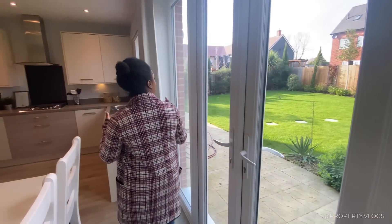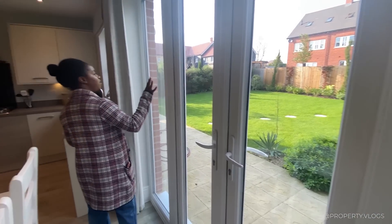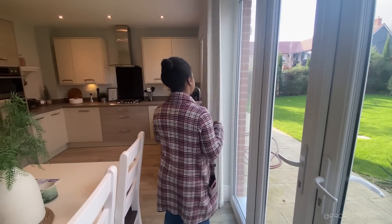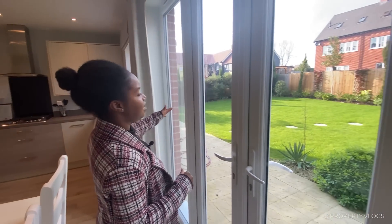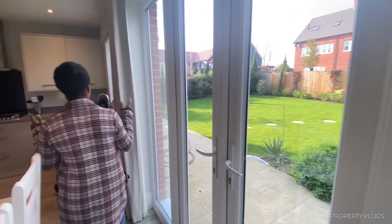The garden is sizable — it looks like it's approximately 10 or so metres to the end. Obviously, with this being a show home there's no fence dividing the two properties, but you'd probably have a narrower garden, so bear that in mind.